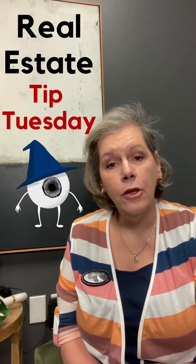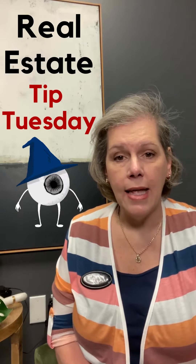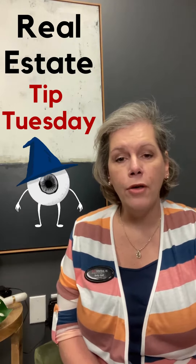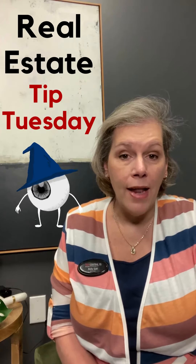Decluttering is the number one thing that realtors talk to homeowners about when it comes to how to prepare your home to sell. So when you walk through each room, look at your countertops, look at your dressers, look at your walls, and see what you can remove.